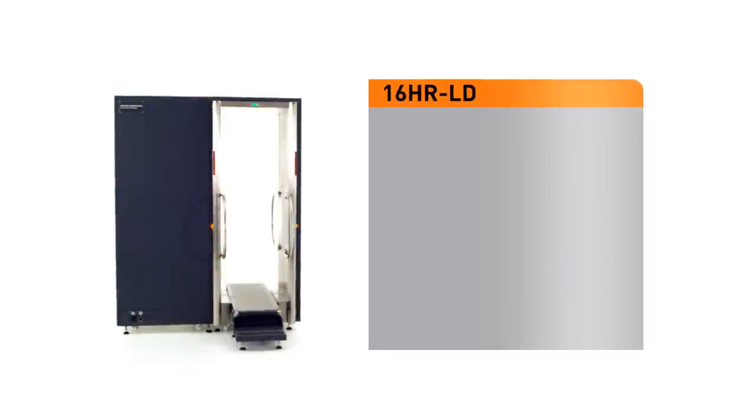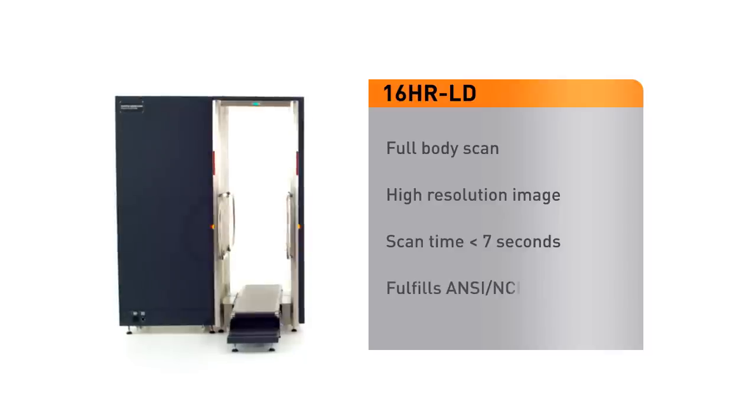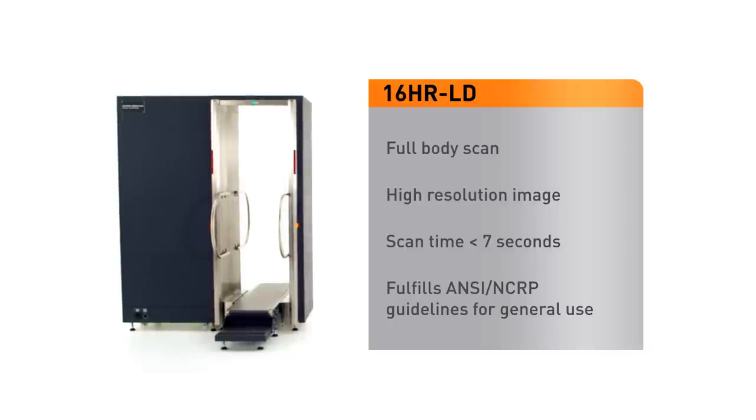The 16-HR-LD is a very low-dose full-body scan which fulfills the ANSI and NCRP guidelines for general use, making it suitable for public applications, for example at most aviation security checkpoints.